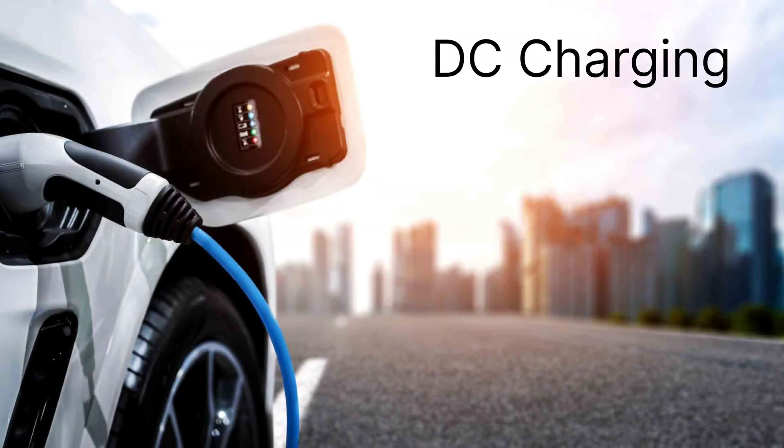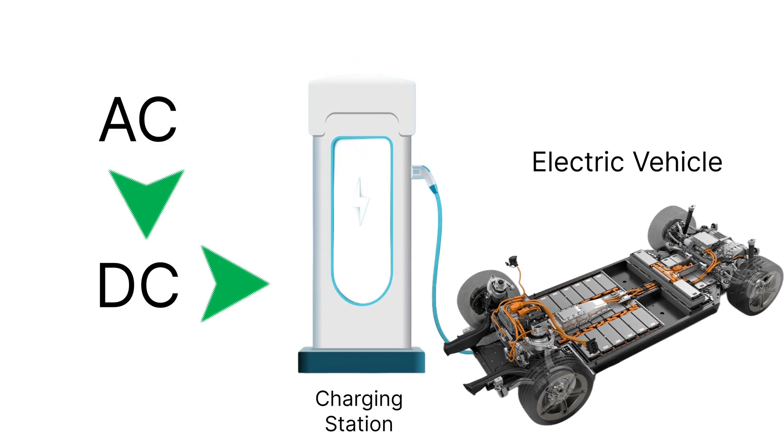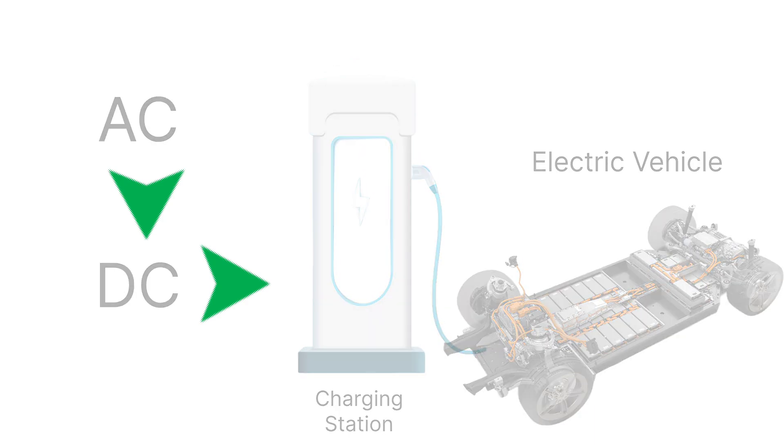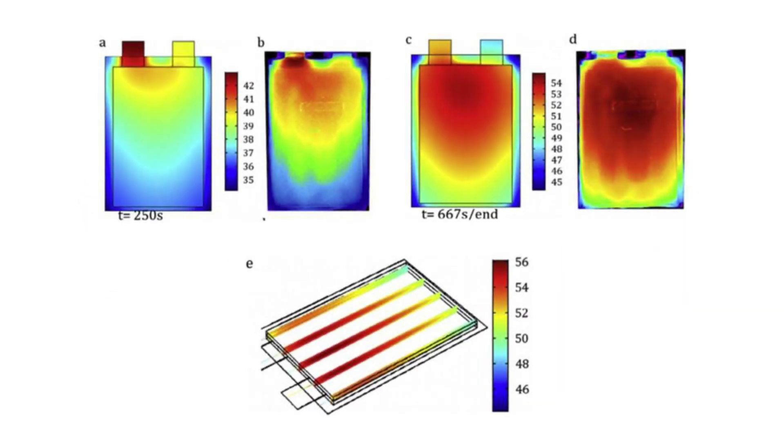Now let's look at DC charging, often referred to as fast charging. When you use a DC fast charger, the electricity supplied to your vehicle is already in direct current form. This means the conversion from AC to DC has already happened inside the charging station itself. As a result, the power can skip the onboard charger and go straight to the battery, allowing much higher charging speeds. DC chargers can deliver much more power — sometimes 50 kilowatts, 100 kilowatts, or even up to 350 kilowatts in premium vehicles. This is why DC charging is the preferred option on highways, where quick top-ups are needed during long trips. However, fast charging also puts more thermal stress on the battery, which is why it's typically used only when necessary.